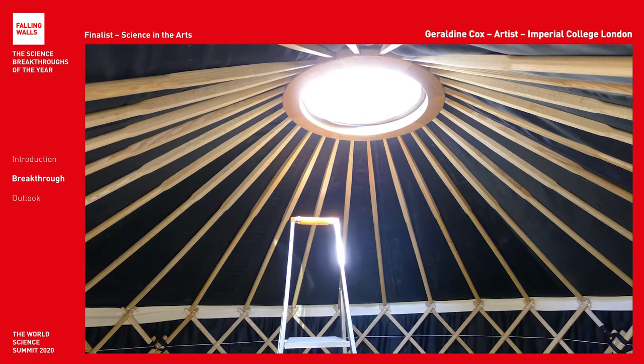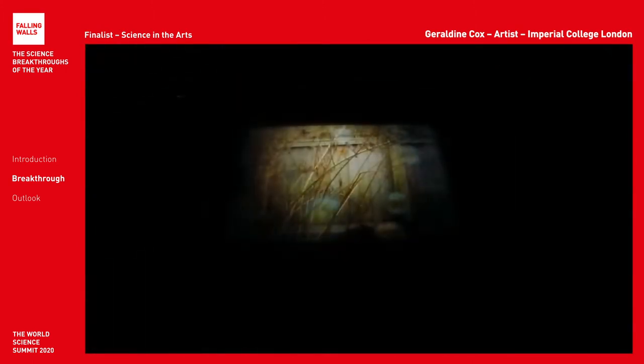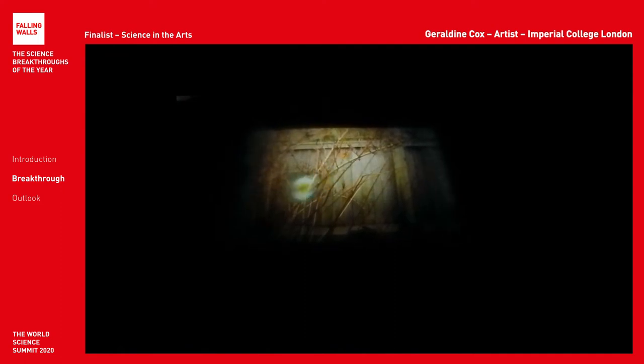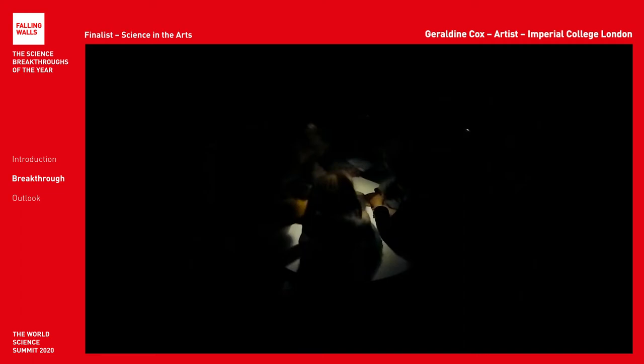Here is one of the first projects we made: a little cinema in a yurt. Powered purely by sunlight, we used the latest organic solar cells to harvest energy and project short films onto a circular tabletop.